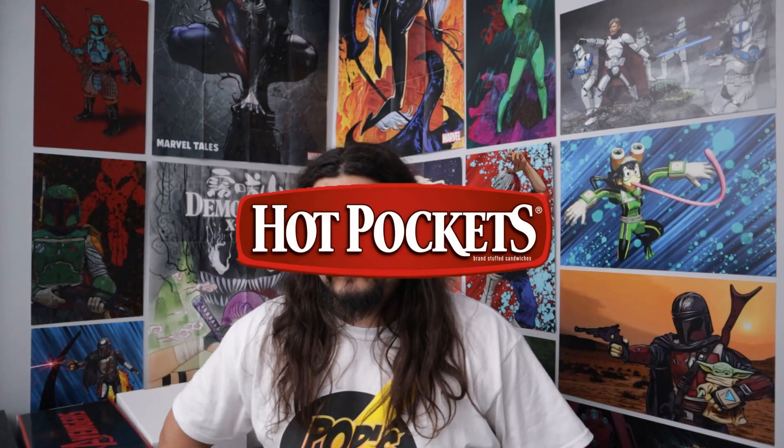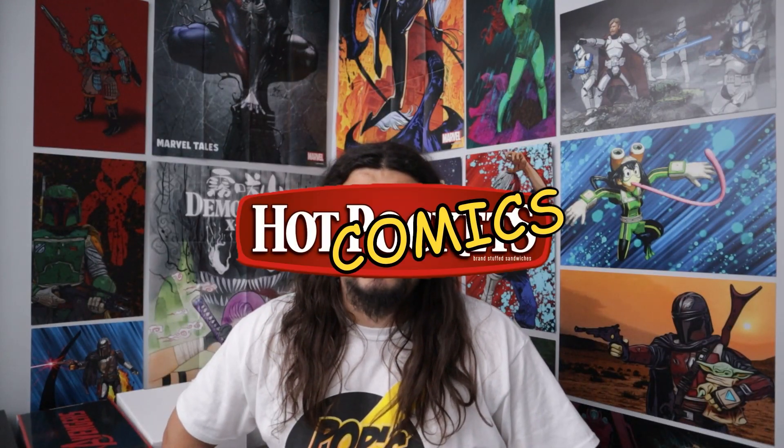Welcome back to another episode of Hot Comics, a series where each week I pick five books that I think you should be investing in now. We keep watching as comic prices are skyrocketing and we think to ourselves, man, I should have grabbed that book earlier. Here's me screaming at you one more time every week: pick these books up now because some of these are no-brainers, some are good speculation books, and it's good to pick books up while they're cheap.